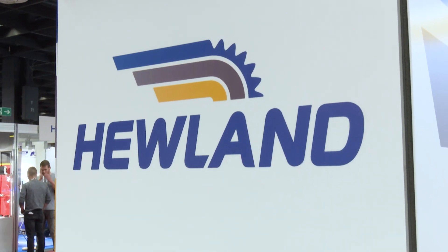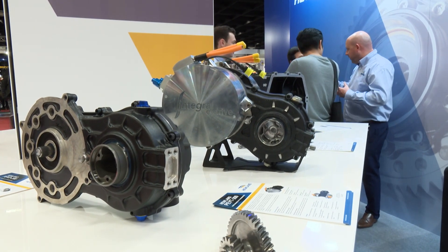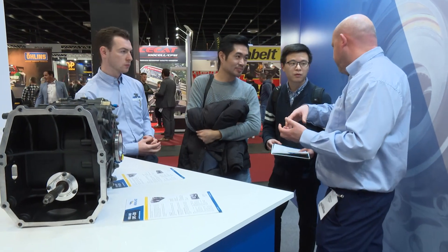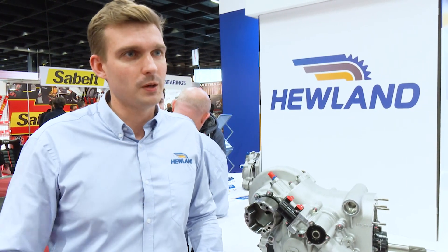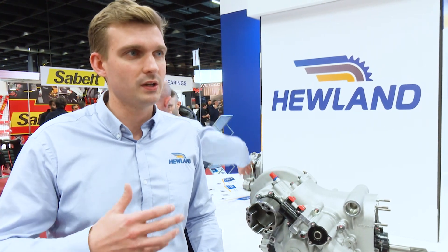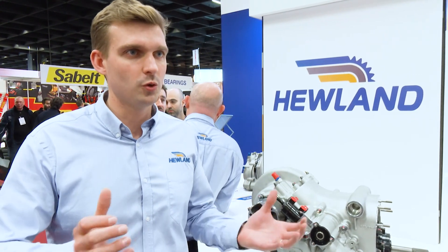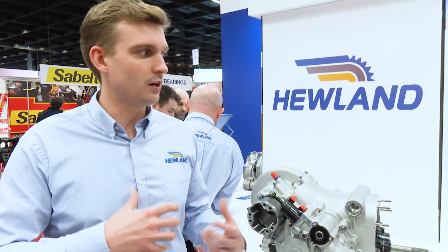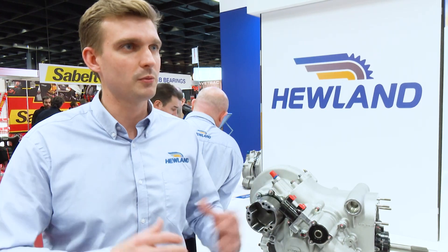A broad range of people come to this show, which I guess is great for you for all applications of motorsport that Hewland are involved with. Yeah, absolutely. The products we bring are applicable to a whole host of people - you can be speaking to a top tier OEM purchaser from a race team, which is great for us, right down to smaller race teams who are looking to acquire a gearbox for a small run of cars. That's really where we bring a whole host of different products that we tailor to the people who come to the show.